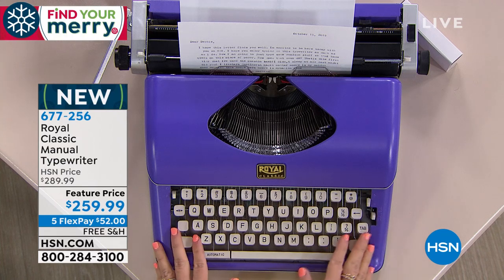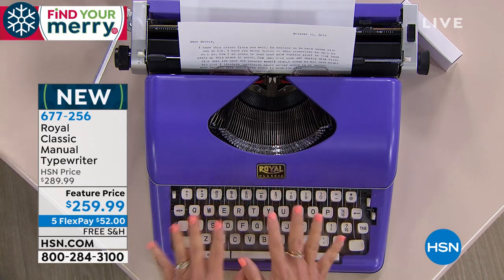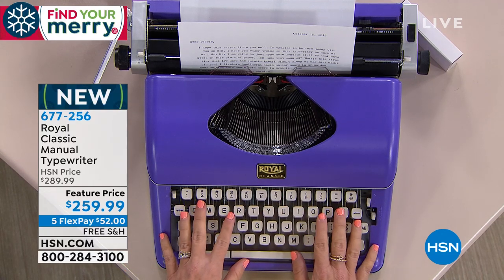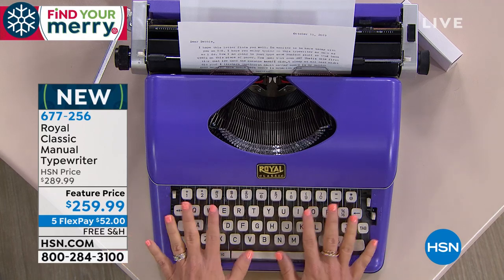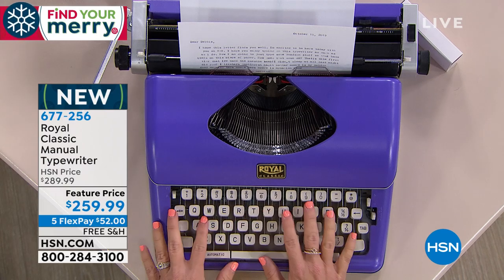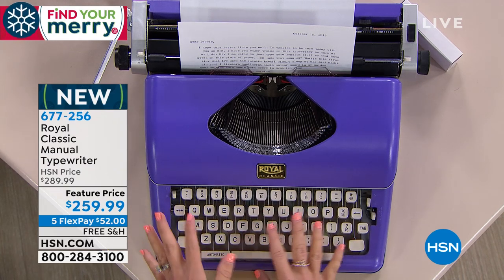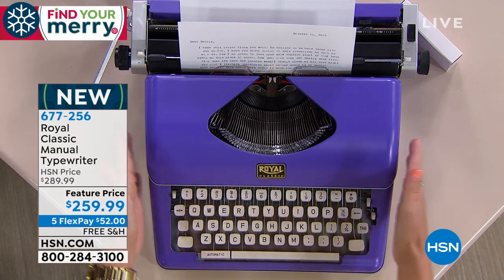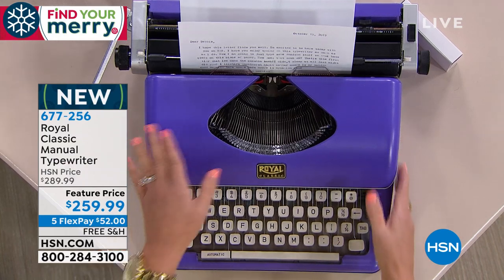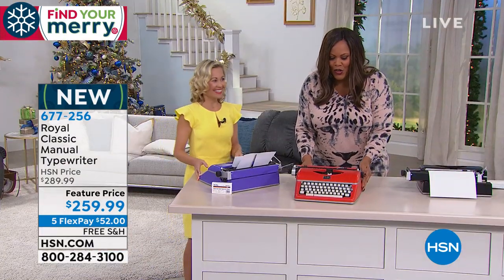You don't have to go to a flea market anymore. This is brand spanking new, and it's brought to us by Royal. Royal has been around for 115 years — they are a typewriter company. They started as a typewriter company and built their first typewriter in 1904. They're innovative when it comes to home and office. So you know you're getting the best quality. And listen to this — this is completely metal. I love how heavy and sturdy these are — 13 pounds. This is the real deal.